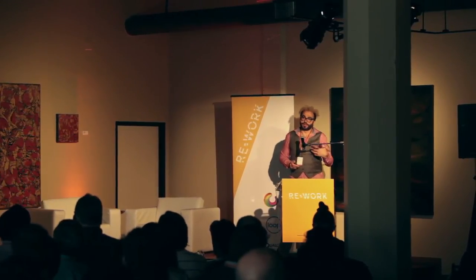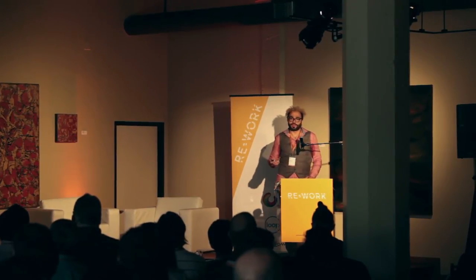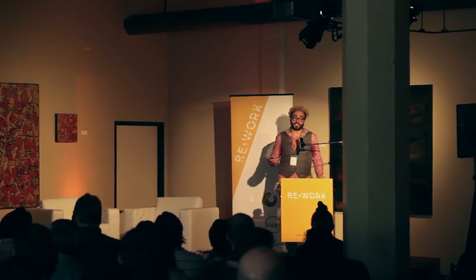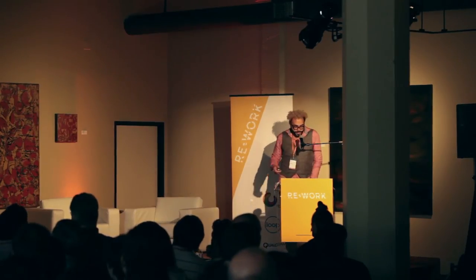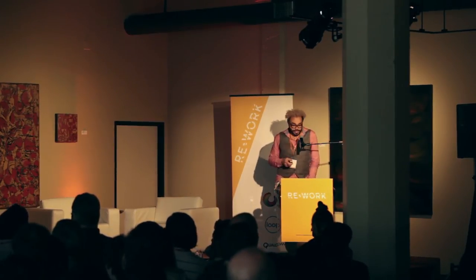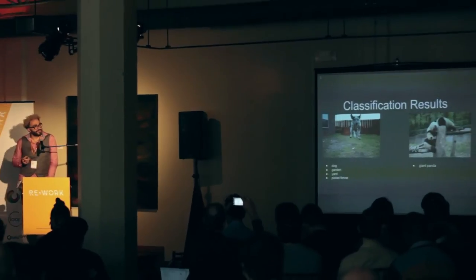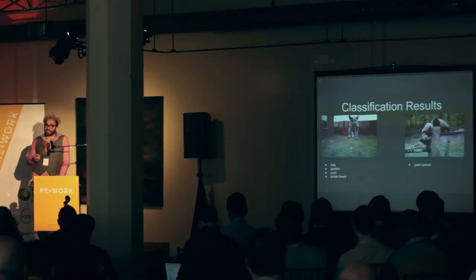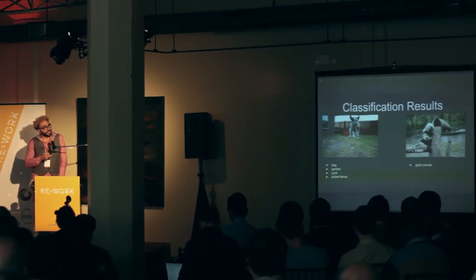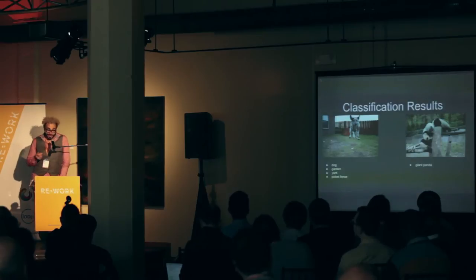I'd like to show you some of the results from our initial classifier. I just took a handful of images — some where things are working pretty well, and some where things are not. The first image is working pretty well. The dog is jumping towards the camera, so it's not in a very standard configuration, but we still managed to pick it up. We're also getting the yard and the picket fence. In the image on the right, you can see these pandas are doing something kind of weird — pandas are strange animals — but we still managed to pick that up.